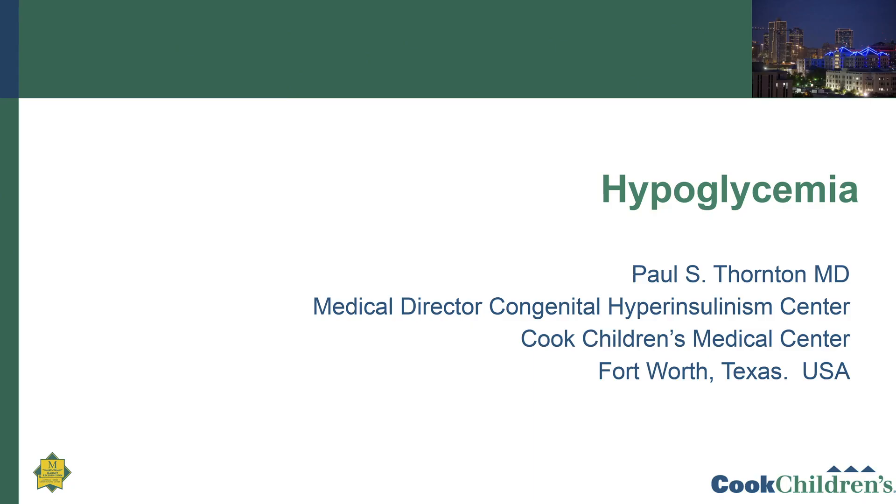Thank you, Daniel. It's a pleasure to be here talking to you all today. My name is Paul Thornton. I'm the medical director of the Congenital Hyperinsulinism Center in Cook Children's Medical Center in Fort Worth, Texas. And today I'm going to talk a little bit about hypoglycemia.